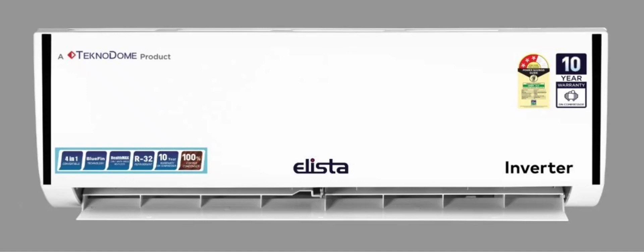The newly introduced air conditioners by Elista feature turbo-cool power chill mode for quick cooling to combat the intense heat of Indian summers. These units are equipped with blue-fin technology to protect the coils, 100% copper condensers, and an AC-shaped evaporator design that enhances the efficiency of heat transfer.